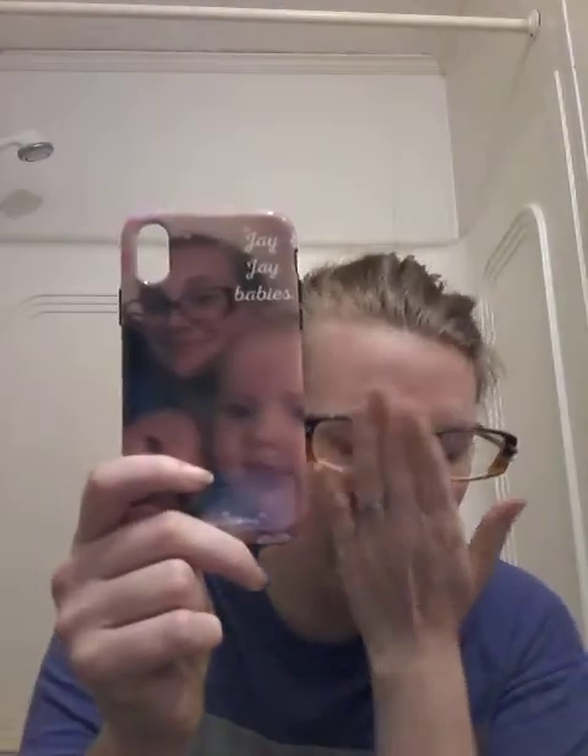Then I got this case — I was talking about it in the last video but it cut off. This is a case I cannot get rid of, because it has my cousins on it. They moved to Virginia, so I would never get rid of this case. I personalized it — 'JJ's babies' with their names on it. So yeah, that's that one.